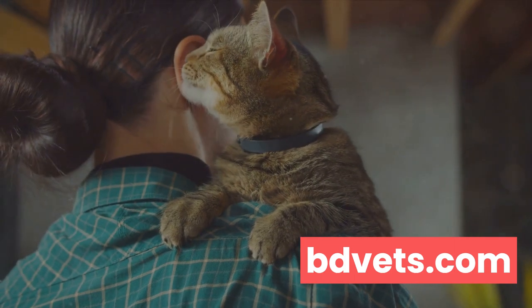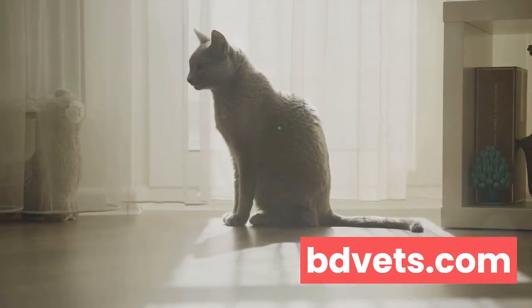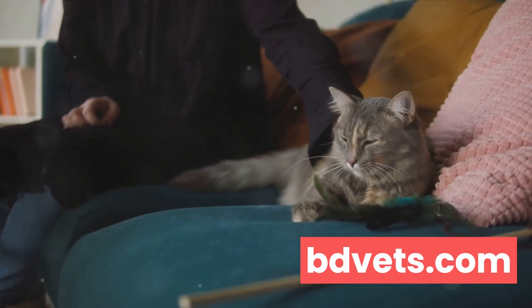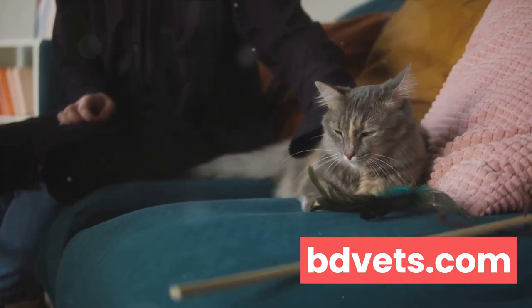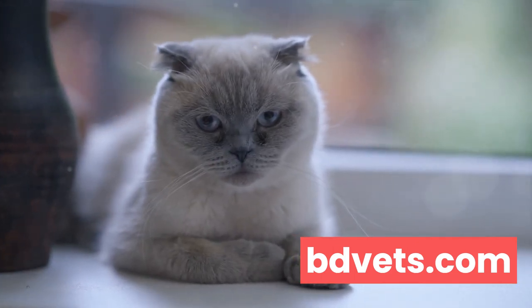Remember, regular vet visits and a healthy lifestyle can keep most of these issues at bay. Physical health is important, but have you considered your cat's mental health? It's a topic that can easily be overlooked, but mental health plays a significant role in the overall well-being of our feline friends. Just like humans, cats can experience mental health issues like anxiety and depression.